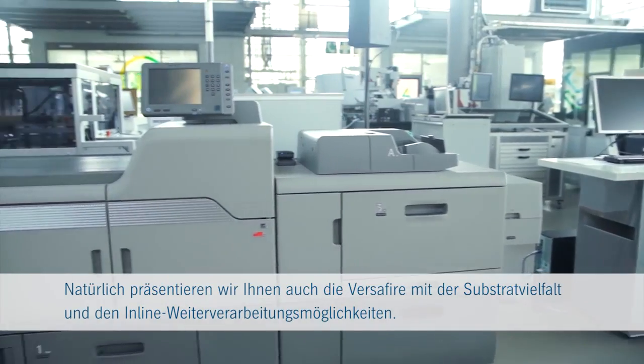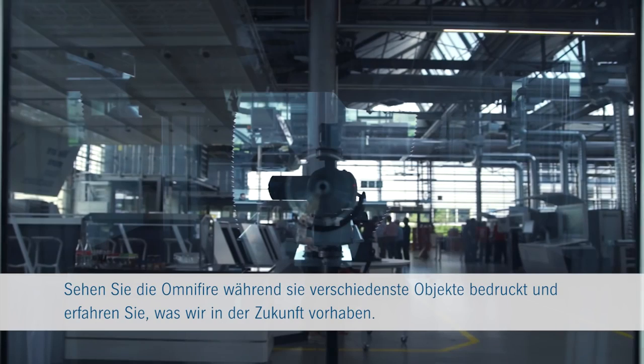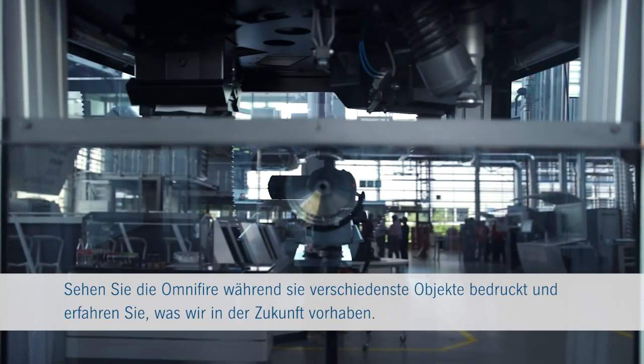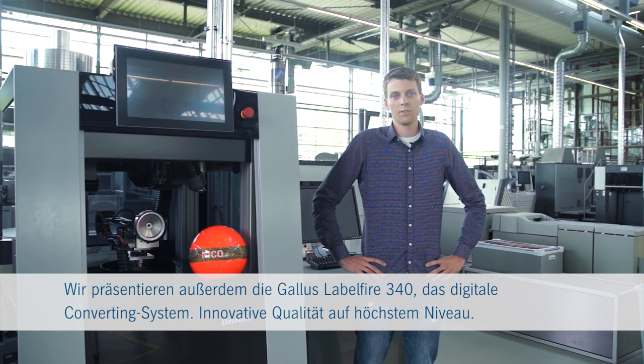Of course we will present the VersaFire with its versatility of substrates and inline finishing. Come and watch the OmniFire while imprinting miscellaneous objects and see what we will do in the future. Come and see the Gallus Labelfire 340 — industrial digital converting of the highest standard.